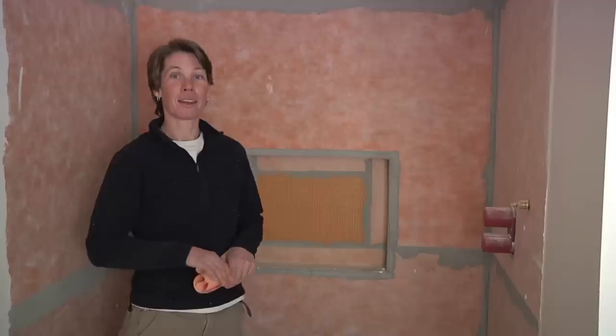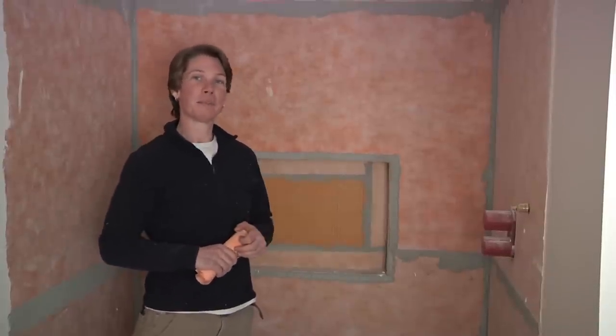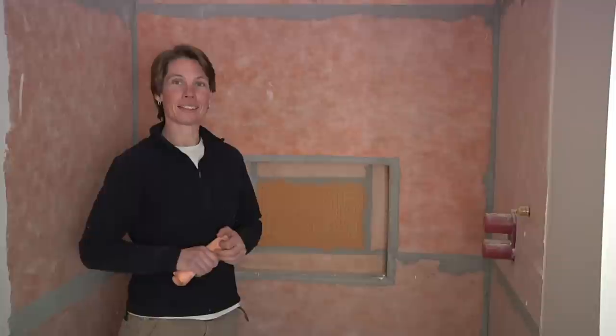I bike every day. Hi, my name is Jeanette Merrick. I'm one of the senior crew members at Greening Homes. Sometimes I run to work, and sometimes I bike to work, and that's my contribution to reducing greenhouse gases.